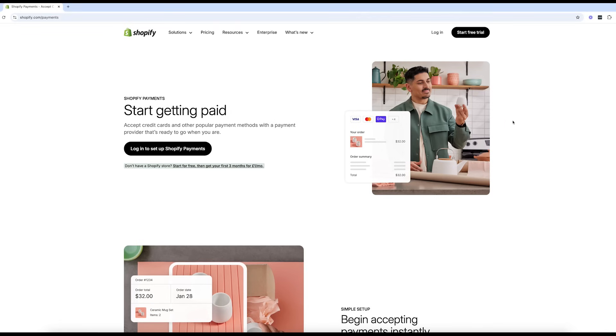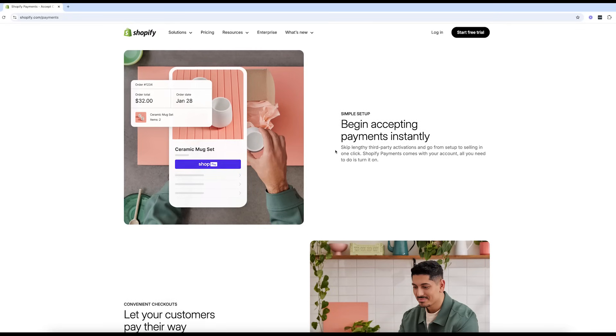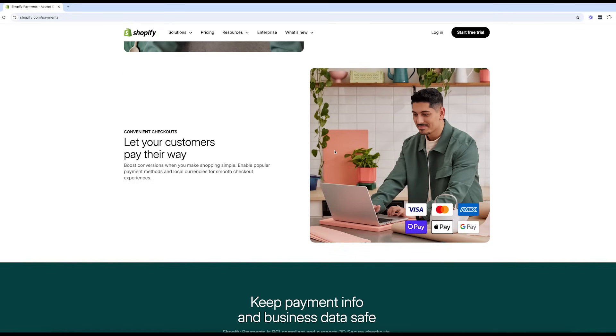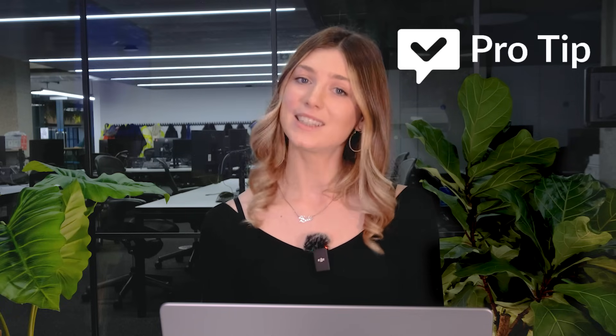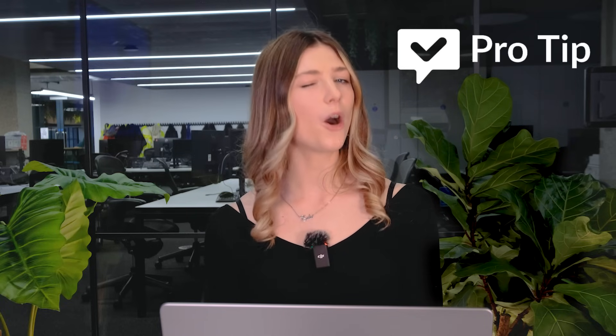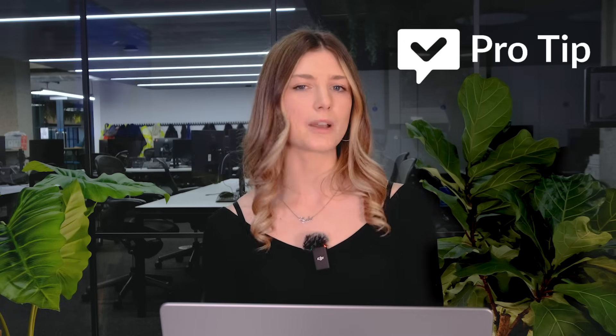No matter how great your store looks, you won't make sales unless customers can pay you easily. Most platforms support popular payment methods like PayPal, Stripe and Apple Pay. Shopify and Squarespace also offer all-in-one solutions that integrate seamlessly with your store and remove transaction fees if used. Pro tip: always check your extra fees. While Wix doesn't charge transaction fees, Shopify waives them only if you use Shopify Payments. These little details can add up over time, so it's worth choosing the option that works best for your budget.